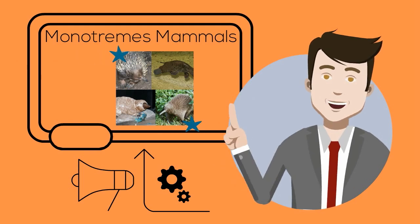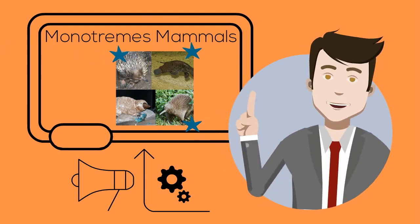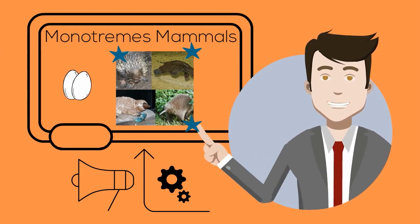Two types of spiny anteaters and the duck-billed platypus. What makes these mammals unique is that they all lay eggs.